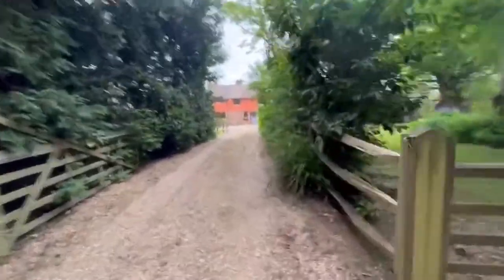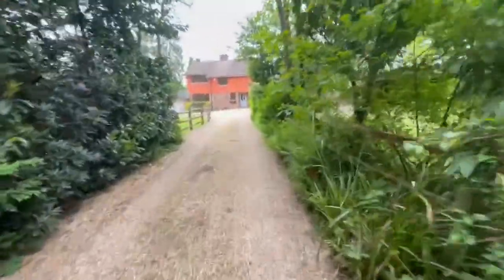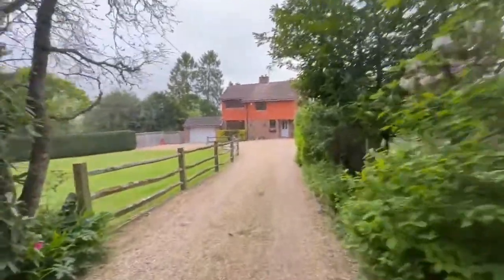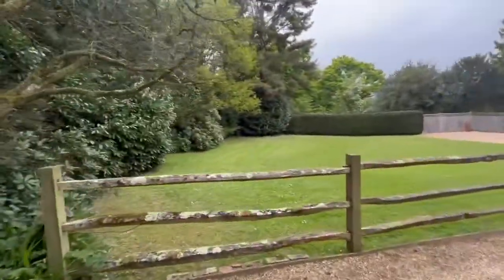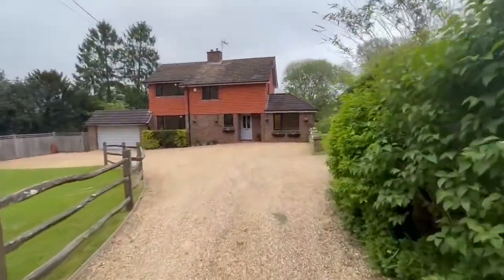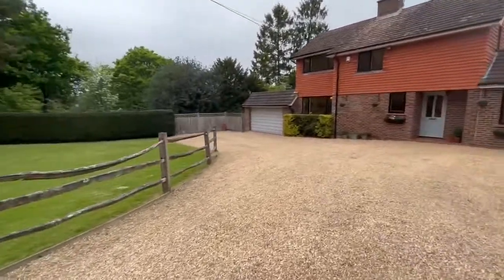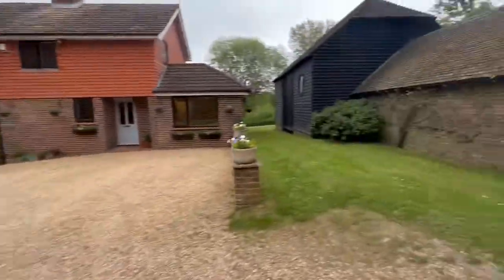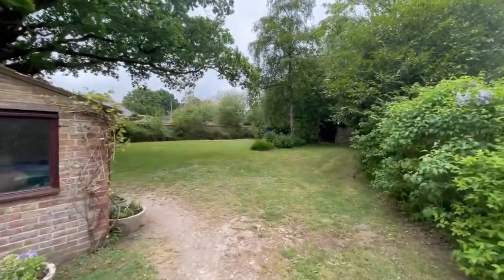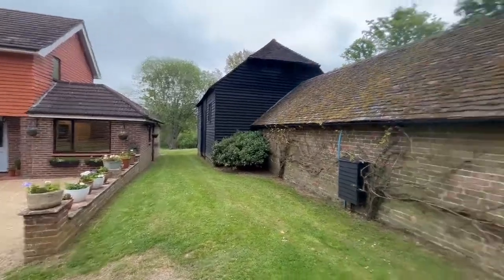I'm going to walk you down the drive just to give you an idea of the whole setup. In all we're in just under an acre — 0.96 acres, so I think we can call it an acre. The lovely thing is both properties, if you were to separate them, would make really well divided setups because you've got the house with this double garage and all the front garden, and obviously the barn here with its own gardens. If you put a fence down through the middle it's almost a perfect split.